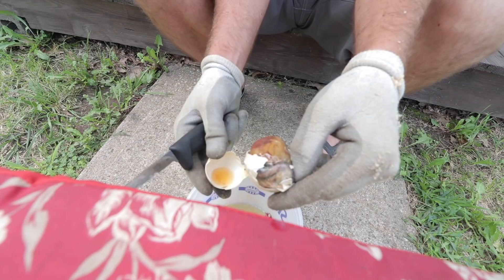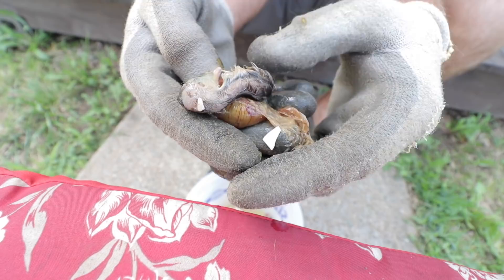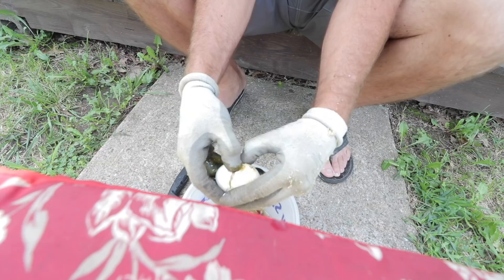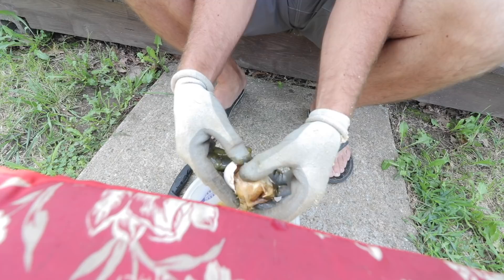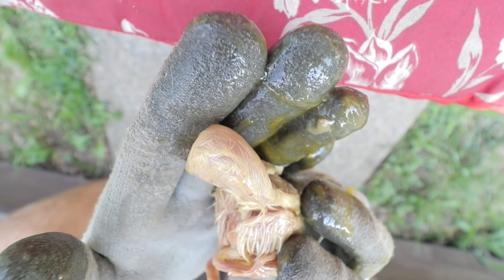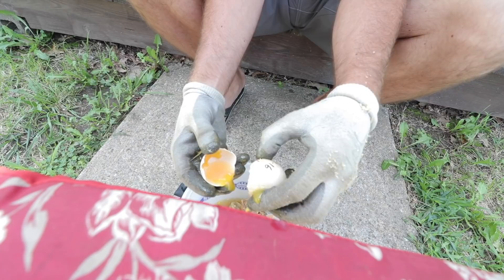Oh my gosh — that one got so far along. That was almost there. Oh, it was a white one. We had a white peacock and it didn't make it. Oh my goodness, this one was all the way there — it's another white one that made it all the way and didn't survive.